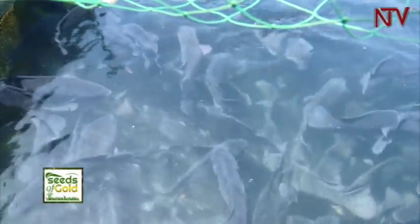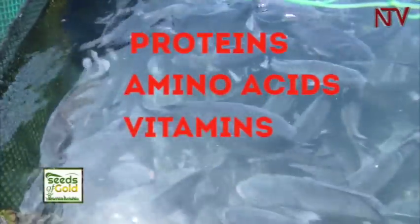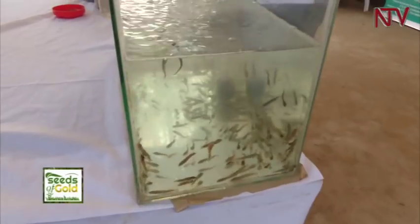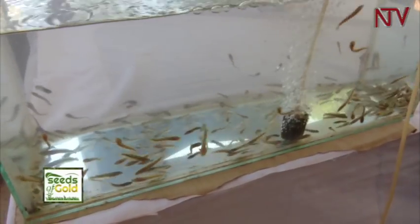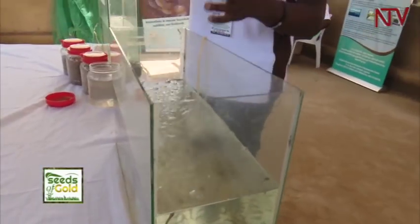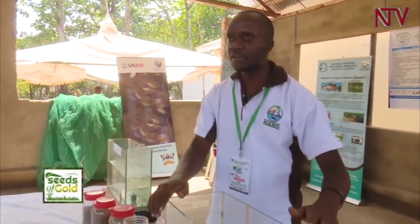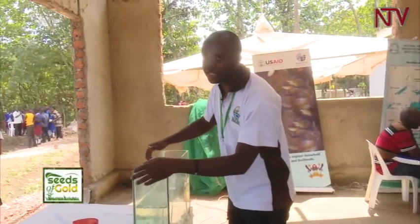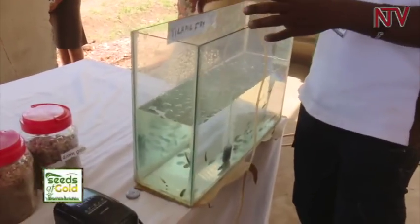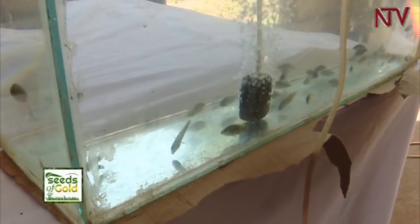Caged fish nutrition comes from commercial fish feed, which contains a balance of proteins, amino acids, vitamins, and minerals the fish need to grow and stay healthy. In this tank we have African catfish fingerlings, which we supply to farmers to stock in their cages or ponds and rear over 6 to 8 months. We also have Nile Tilapia fingerlings that farmers culture in cages, ponds, and other production systems to earn income and improve their livelihoods.